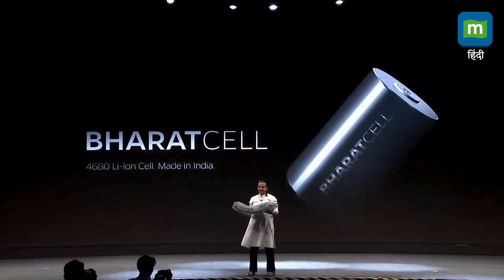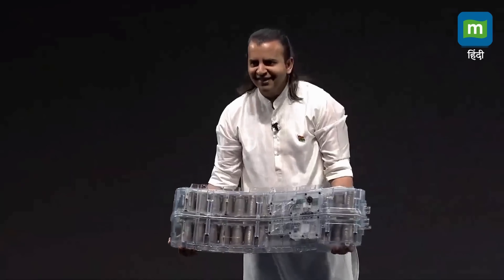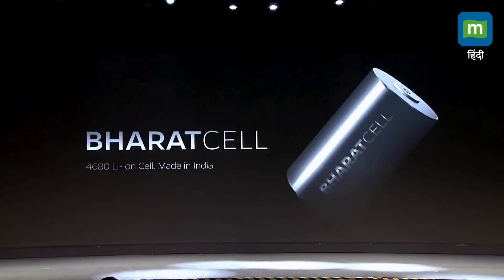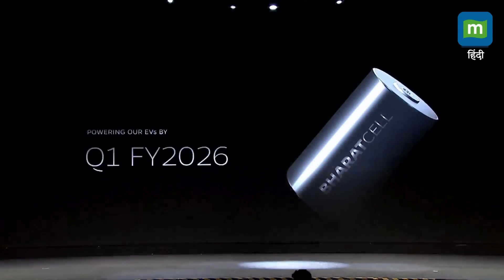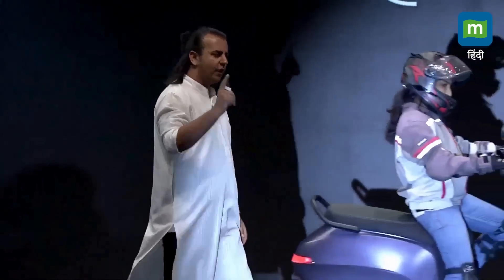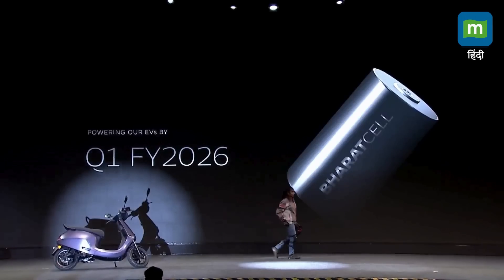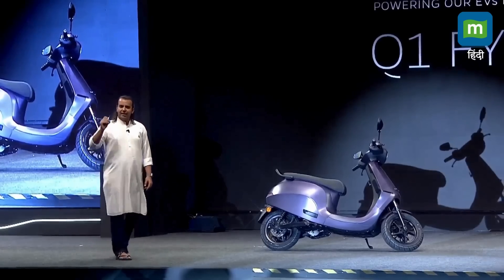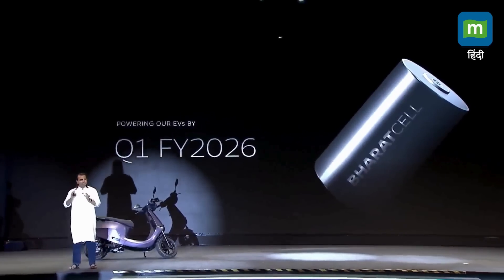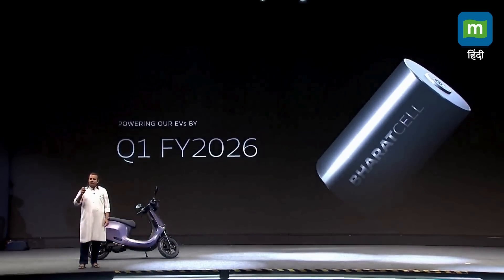It's very much lighter than the 2170. This cell will be in our products in Q1 FY26. And here we have a scooter which actually works on the 4680 cell. This is a major leap forward for EVs in India. Making the cell in India is the holy grail — it is the most important thing in EVs. All the products that you will buy April onwards next year will have our own 4680 cell in it.